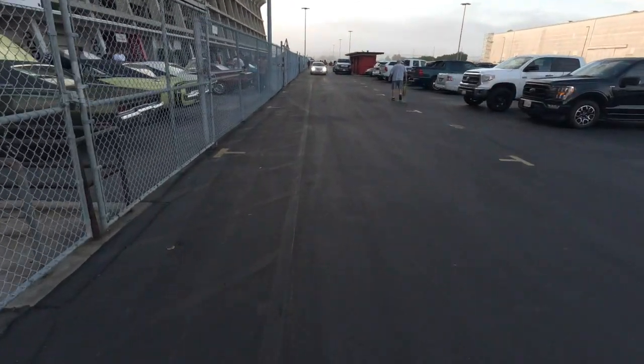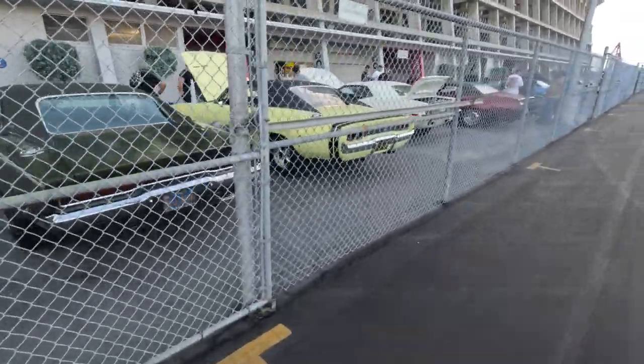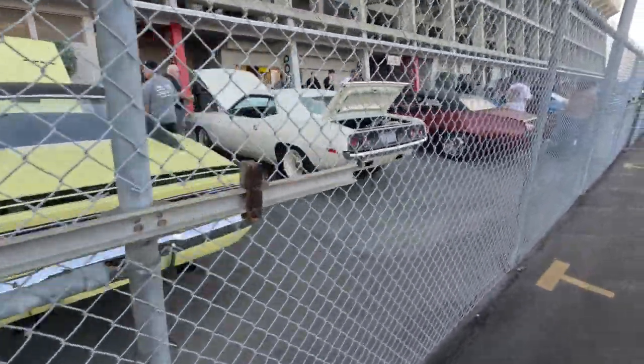Sunday, October 8th, Veterans Memorial Stadium, Long Beach, California for the Long Beach High Pro Swap Meet.